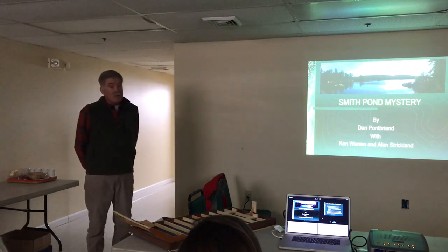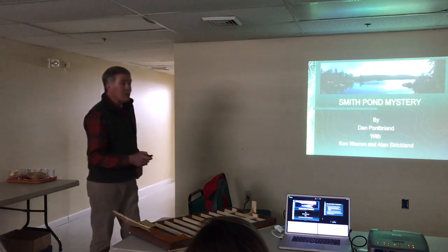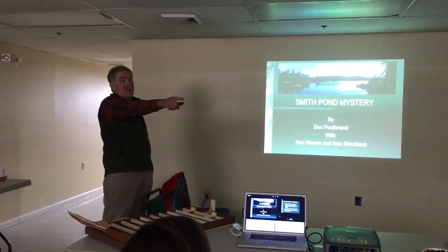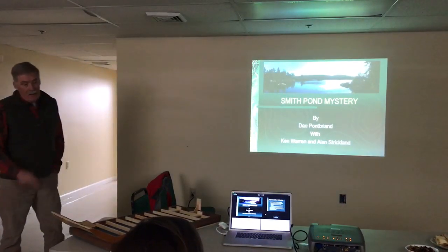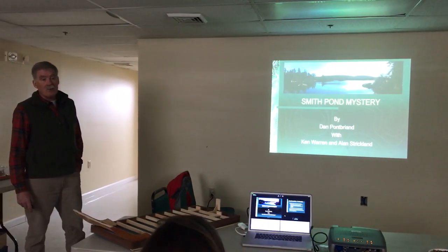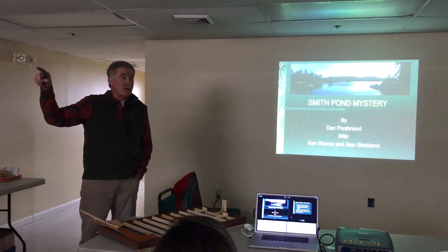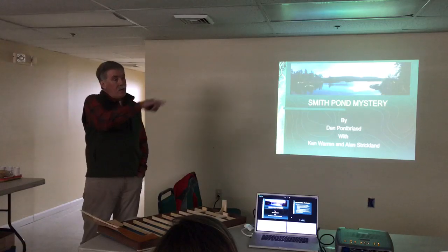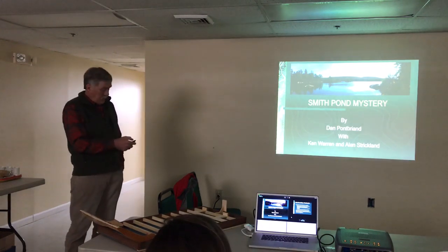Today we're going to be talking about Smith Pond and the scuba diving. Let me introduce a couple of guys who were involved in this case — Alan Strickman back there and Ken Warren on the phone over here. Ken and Alan were the two guys who told me about this story. I happened to be working on an archaeological dig at the Shaker Museum under the direction of Dr. David Starbuck, doing historic archaeology. These guys knew that I was a scuba diver, and Alan had read my book.